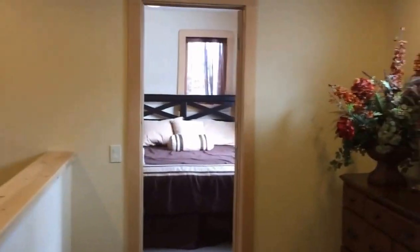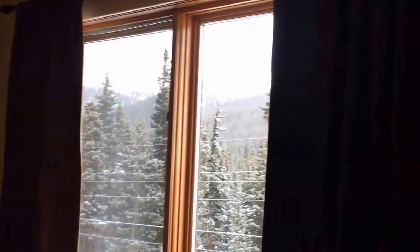Large hall linen closet, another little nook here for some space. Queen size bed — bedroom with a very nice view. Nice closet area.